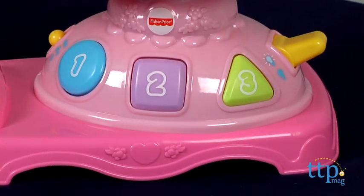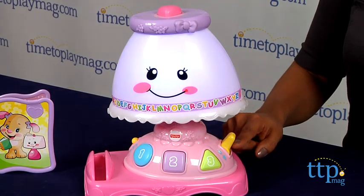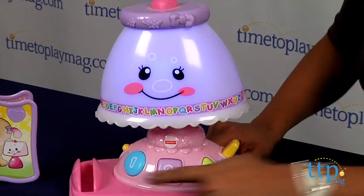This pink light has sweet details like flowers and bows and a happy face to keep your child engaged. Press a button to hear a song or a friendly phrase. The lamp lights up in different colors.